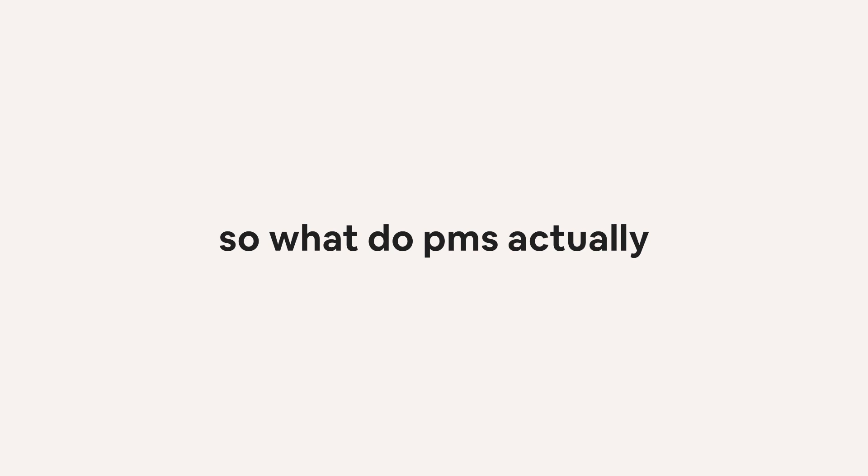Hello again. So in today's video I thought I would talk about one of the questions that I get asked a lot when I was applying for PM roles, which is: what do PMs actually do? And even though I've been a product manager for I think six months, which is really hard to believe, I still don't really have a good answer to this.